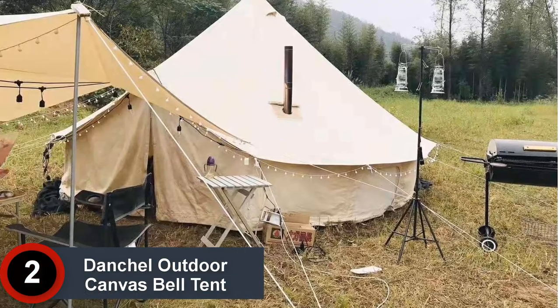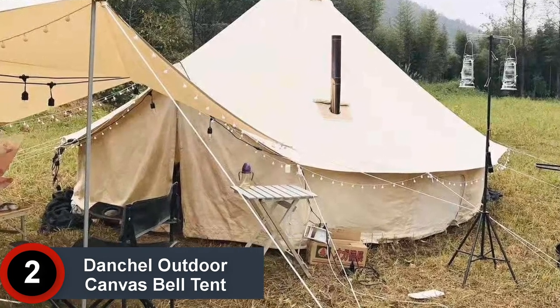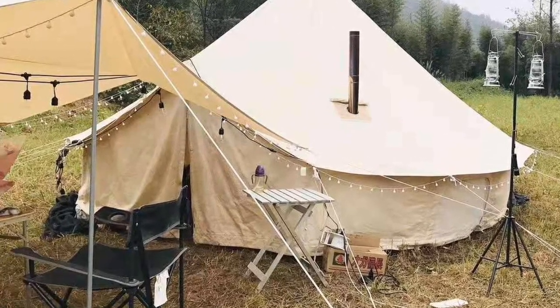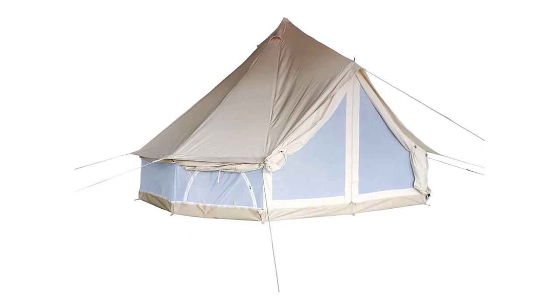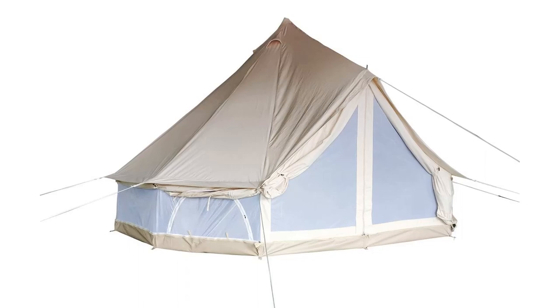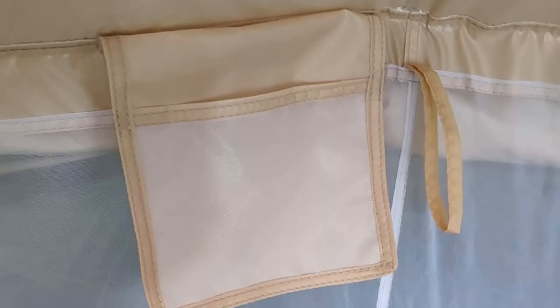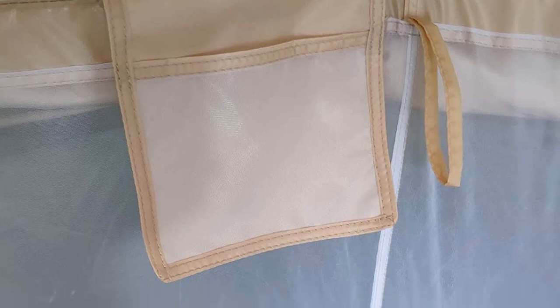At Number 2: the Danchel Outdoor Canvas Bell Tent. This extra-large-sized bell tent has a considerable diameter of 16.7 feet. It comes with an all-around mesh for extra protection against bugs and critters. The double walls of the tent provide added insulation against heat as well as cold. Moreover, it uses 300 GSM cotton canvas which provides 100% breathability.